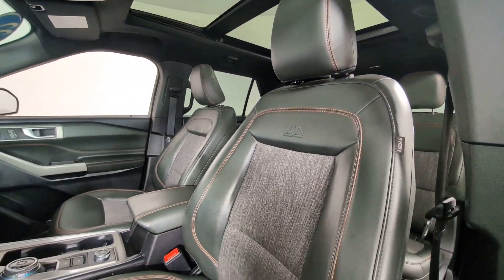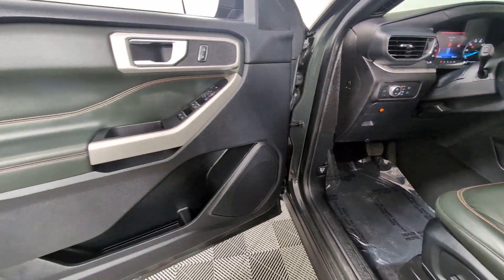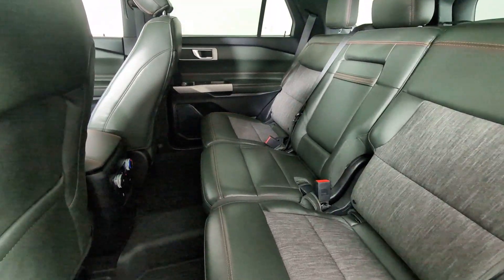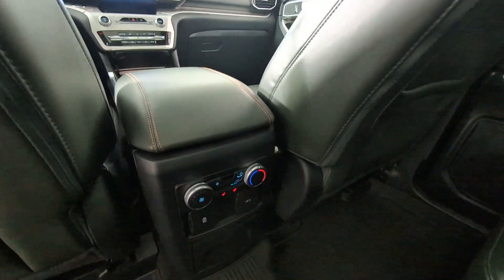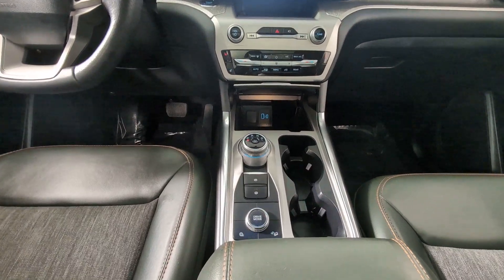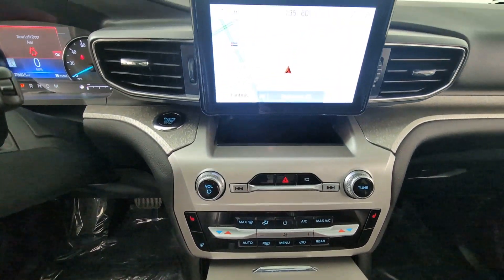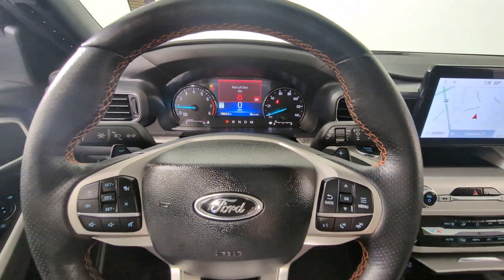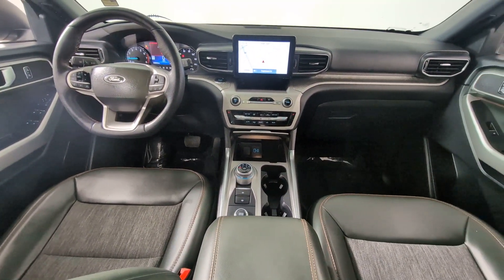Feel confident on every journey when you're behind the wheel of this Explorer. Treat yourself to a test drive today. Our friendly staff will give you an outstanding customer experience. We'll see you next time.